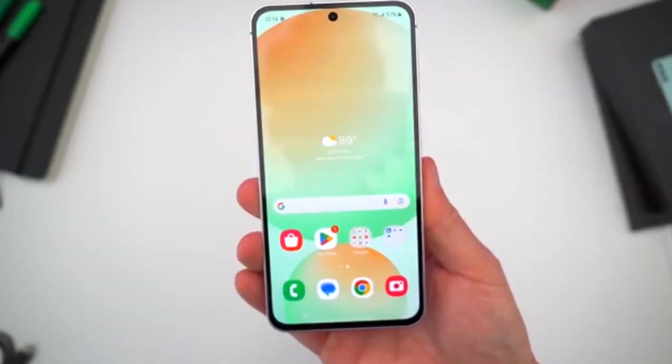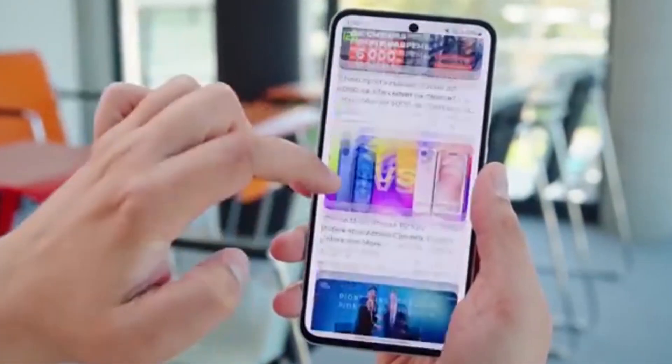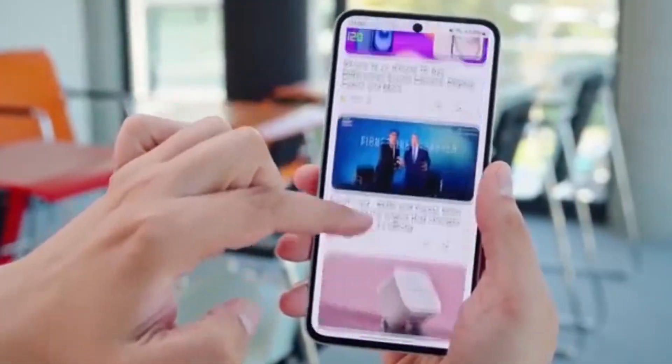Big news for Galaxy A73 users — you won't believe this came early. Samsung has just surprised everyone by starting One UI 8 testing for the Galaxy A73, way earlier than expected.